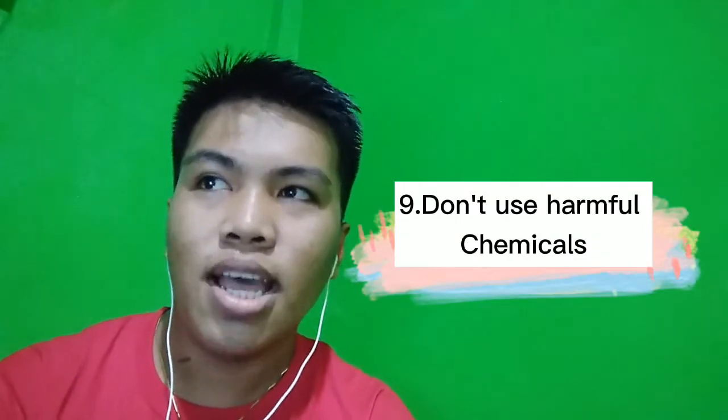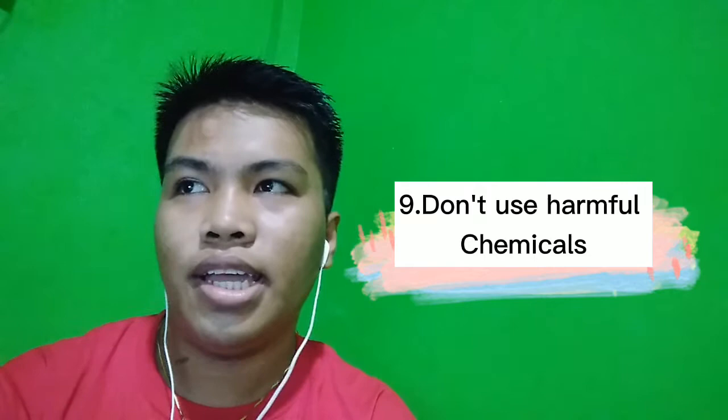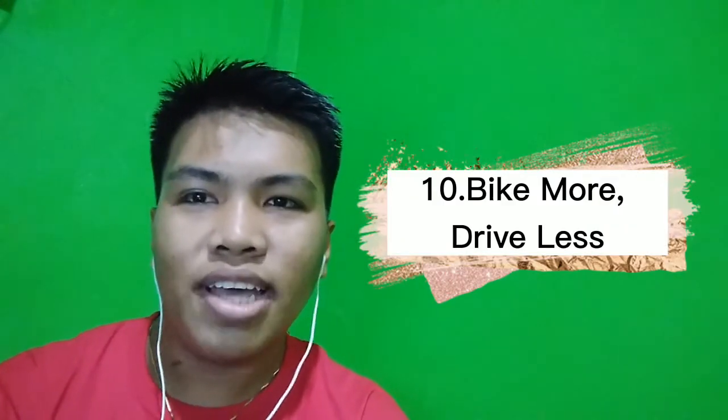Ninth, don't send chemicals into our waterways. Choose non-toxic chemicals in the home and office. And last but not the least, tenth, bike more, drive less.